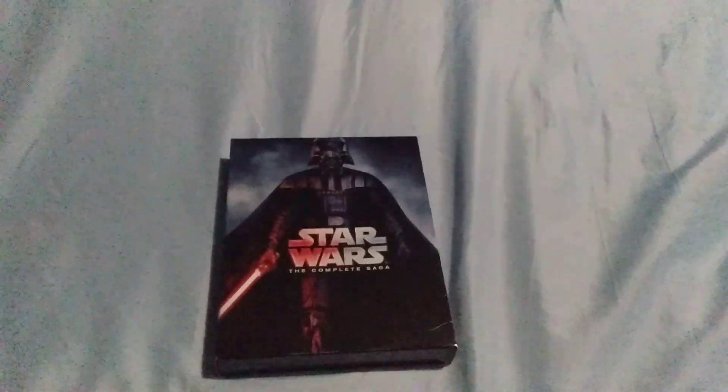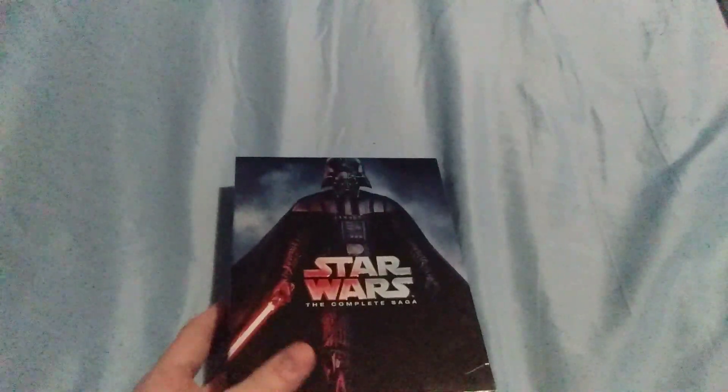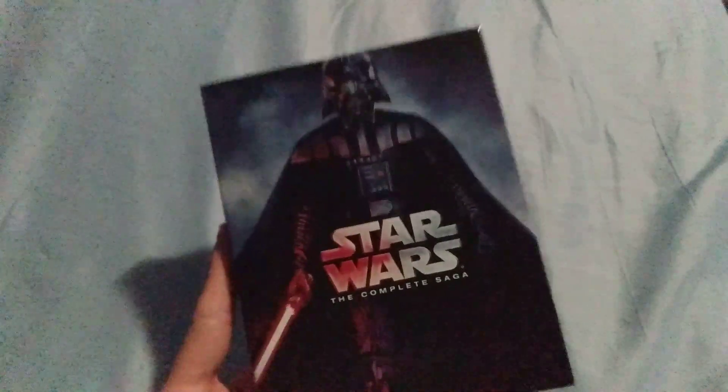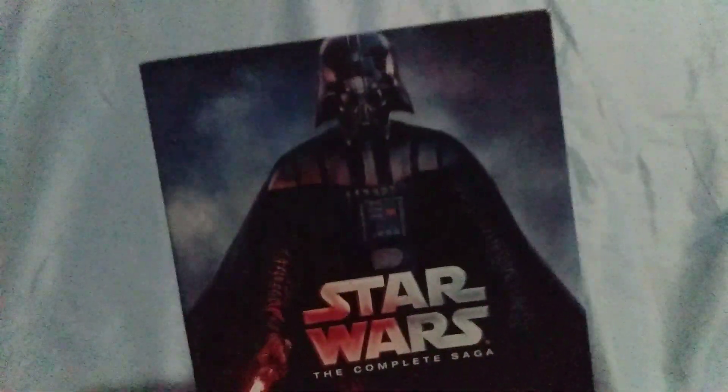Greetings YouTubers, this is Michael Steinmetz here. Today I am about to show off this box set of Star Wars: The Complete Saga on Blu-ray, 2015 edition. I got this on eBay. On the front we have the Lucasfilm Ltd. logo, the 20th Century Fox Home Entertainment logo, the Star Wars: The Complete Saga title, a Blu-ray disc logo, and the THX logo. Looks so cool.